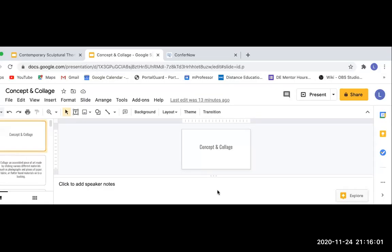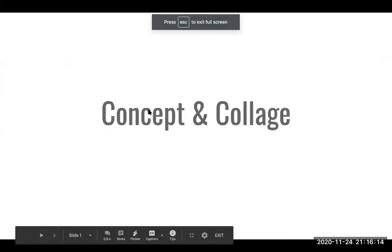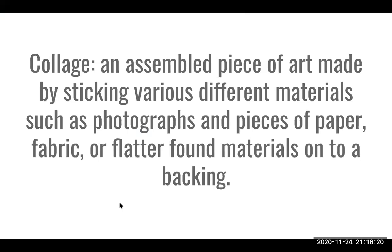This presentation will gear you up for your next assignment, which will be a collage. We are also going to be talking about concept. A collage is an assembled piece of art made by sticking or gluing various different materials such as photographs, pieces of paper, fabric, or any flatter found materials onto a backing.